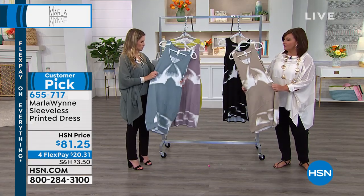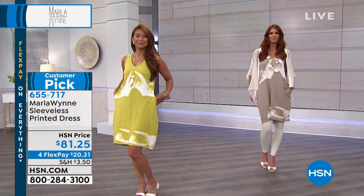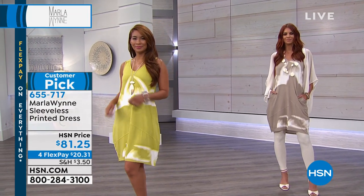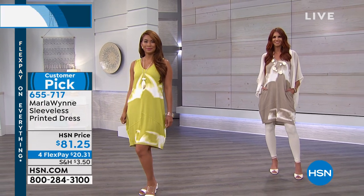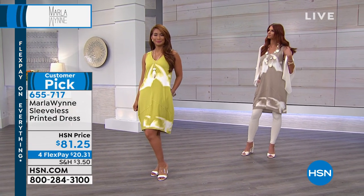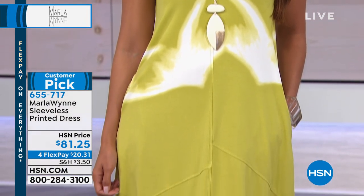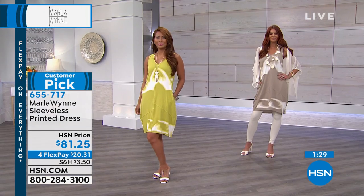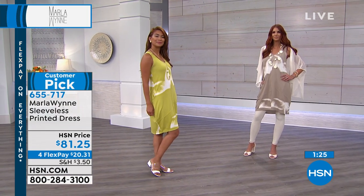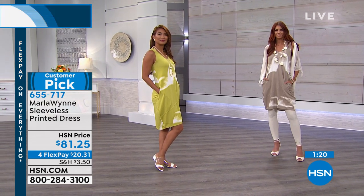A lot of summer dresses you find are really thin material, so you're constantly adjusting everything. But this is a little bit thicker material, which helps it lay all the way down. I love this look because she's got it on with leggings as well — Sonia's got the chiffon kimono over it, the whole layered look. So if you want to wear it with leggings, it's adaptable. If you want to wear it as a beach coverup, with tennis shoes, heels, or a cute pair of flip-flops — this is your quintessential summer dress.